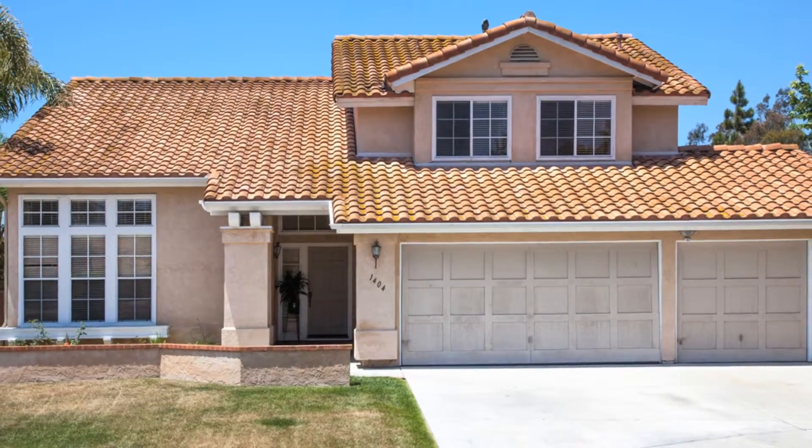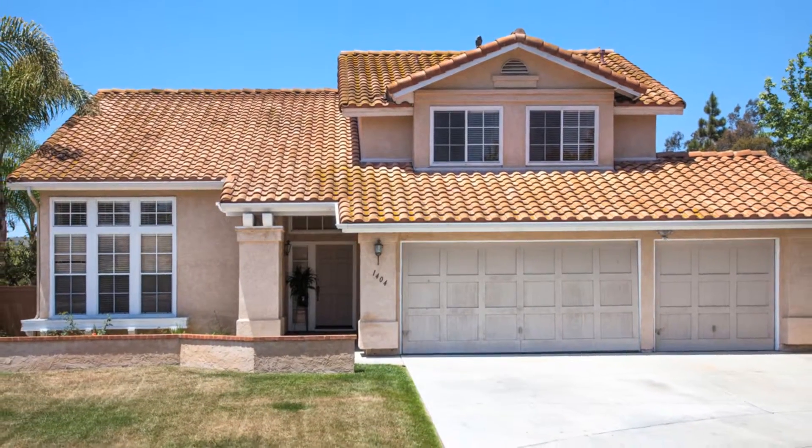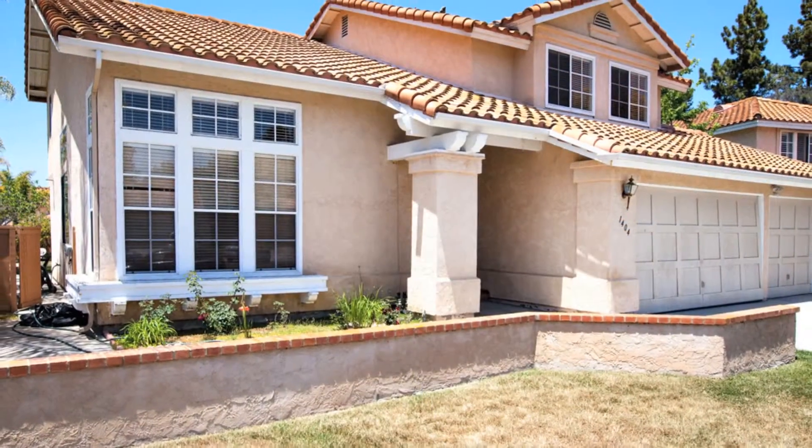Welcome to 1401 Willow Green Court, a five-bedroom, three-bath home in sunny Encinitas.